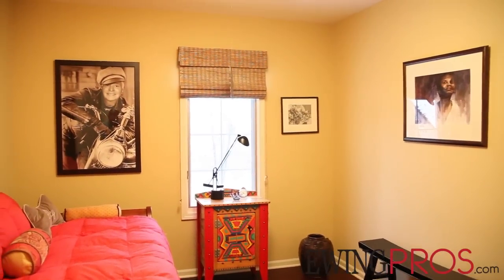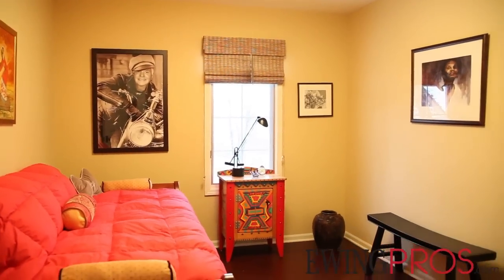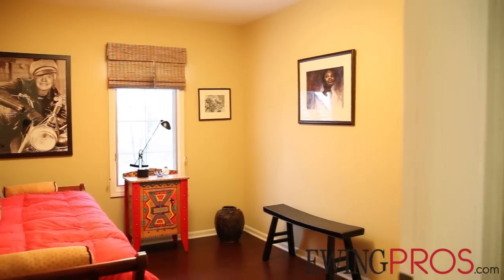You're within walking distance of the Big House and Chrysler Arena, as well as Slauson Middle School and Pioneer High School.